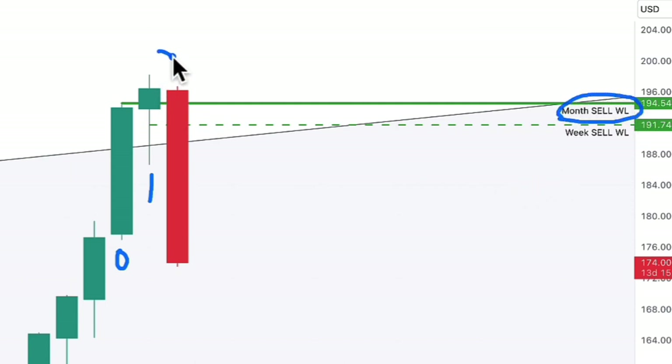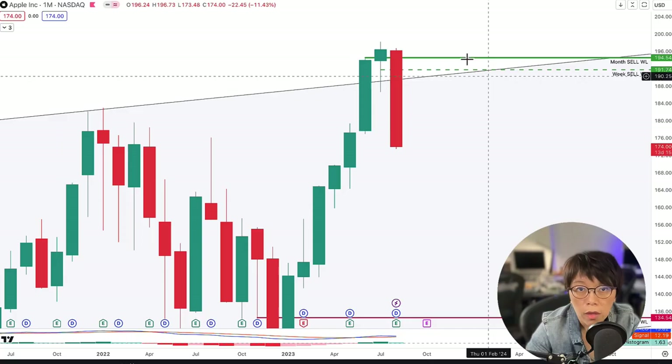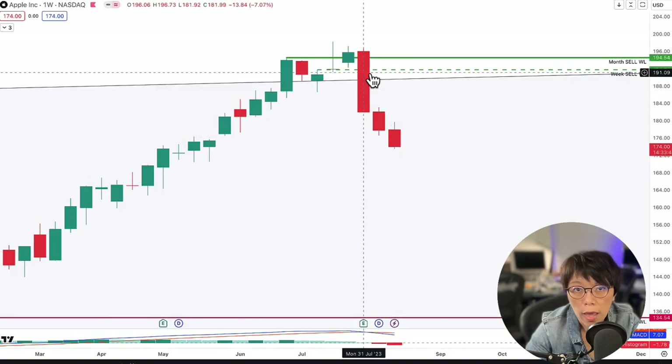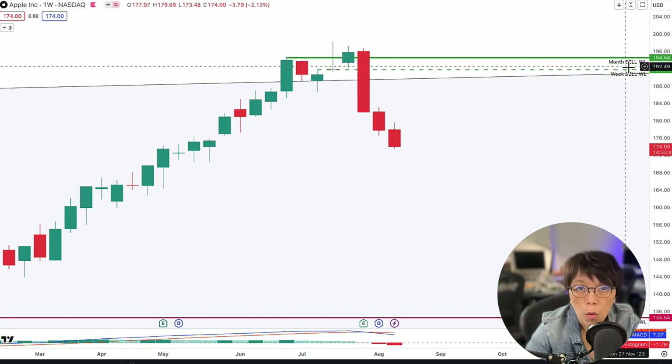What I'm looking for is a failure — that means for price to close below this month wash line that I've drawn in. Then I go into the weekly chart, and you can see what happened: there was a close below the month wash line.